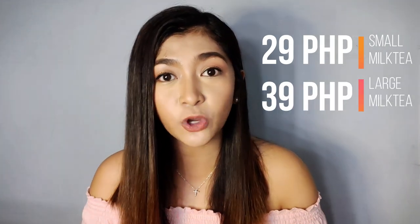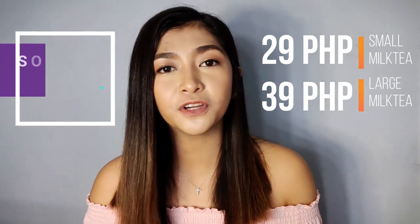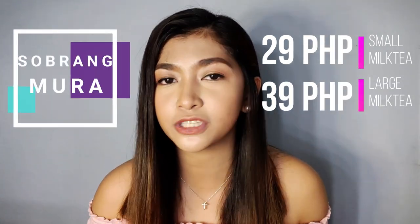Imagine guys, their milk tea is so affordable. Their small is just 29 pesos and their large is 39 pesos — super affordable and super delicious. A lot of my friends are talking about this milk tea from Mr. Boy, and that's why I decided to visit. I saw that they opened here in Concepcion Dos, Marikina.